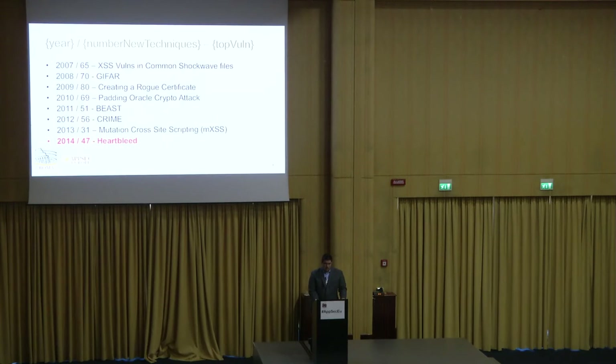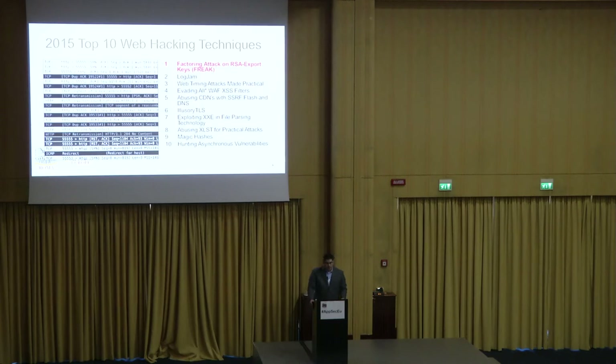Let me start with what the old ones used to be. Going back from 2007, we started with cross-site scripting volumes and common Shockwave files, then JIFAR vulnerabilities, creating a rogue CA certificate, padding Oracle crypto attacks — which we see all the time now. Then we move into TLS vulnerabilities: Beast and Crime. In 2013, mutation cross-site scripting became prevalent — a new fourth type of XSS where the browser changes good input into bad input to bypass filters. And last year we had Heartbleed. This year's top 10 starts with number one: the FREAK attack, factoring attack on RSA export keys.